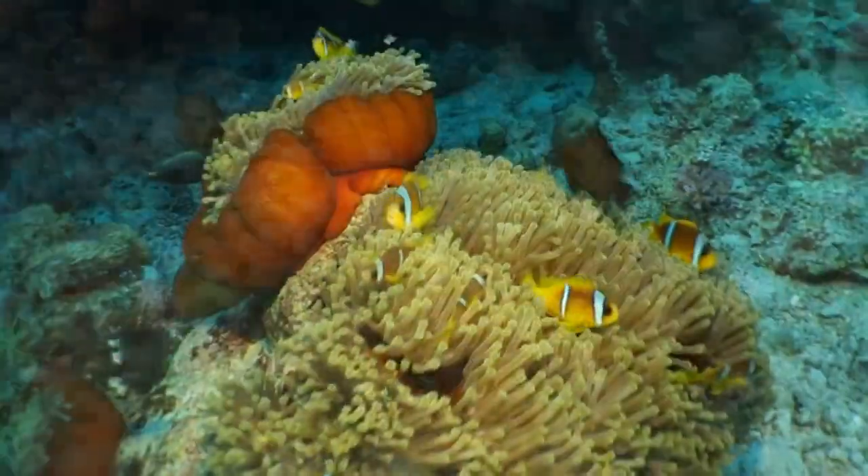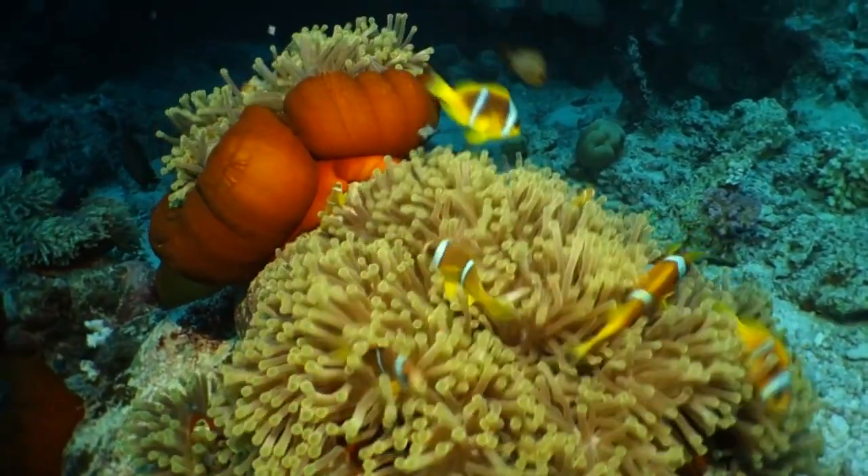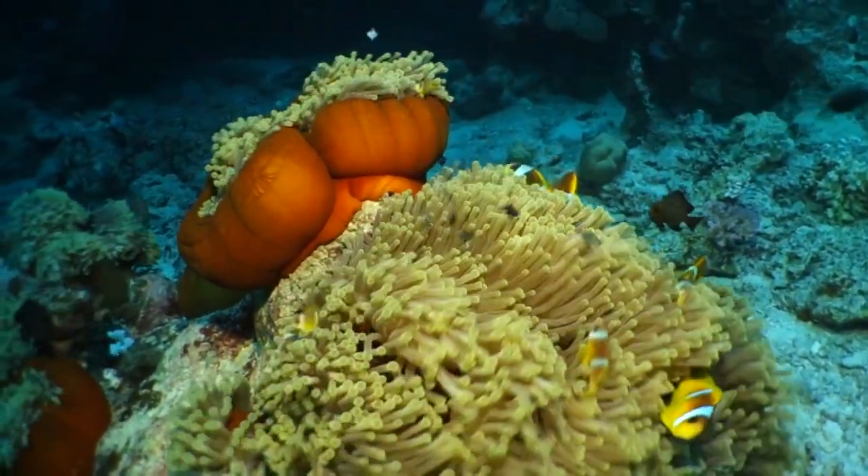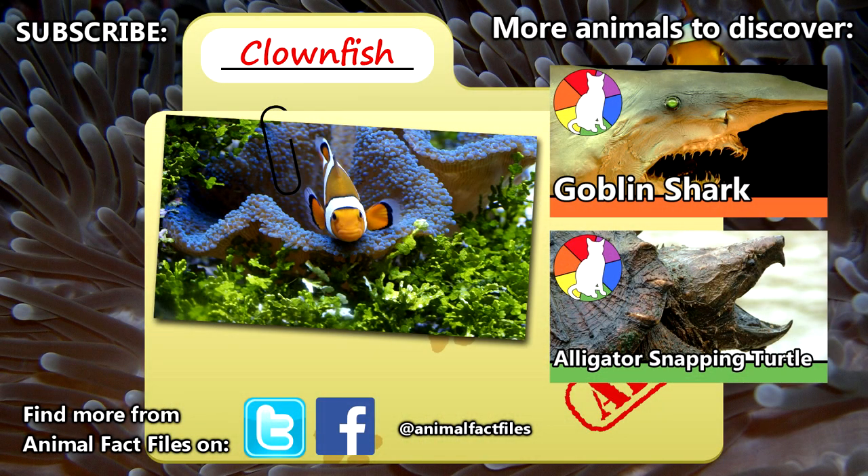In the wild, clownfish can live to be 10 years old, unless they're Marlin, who must have been at least 13 if those movies followed the same timeline as us. For more facts on clownfish, check out the links in the description. Did Finding Nemo bring you to this episode, or do you just love these awesome fish? Give a thumbs up for clownfish, and we'll see you next time on Animal Fact Files.